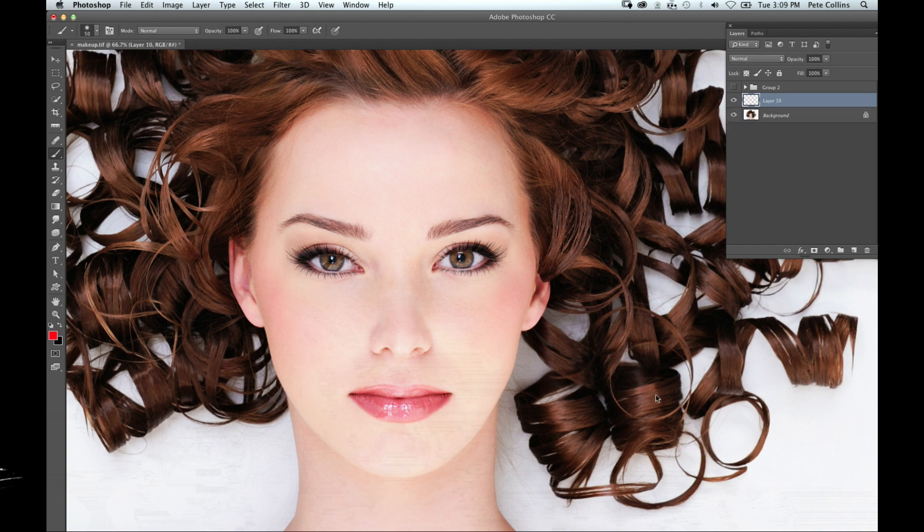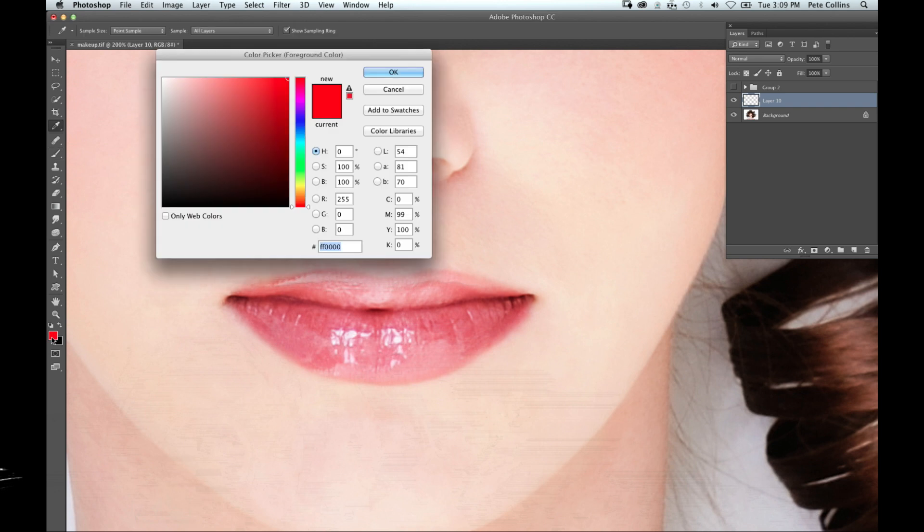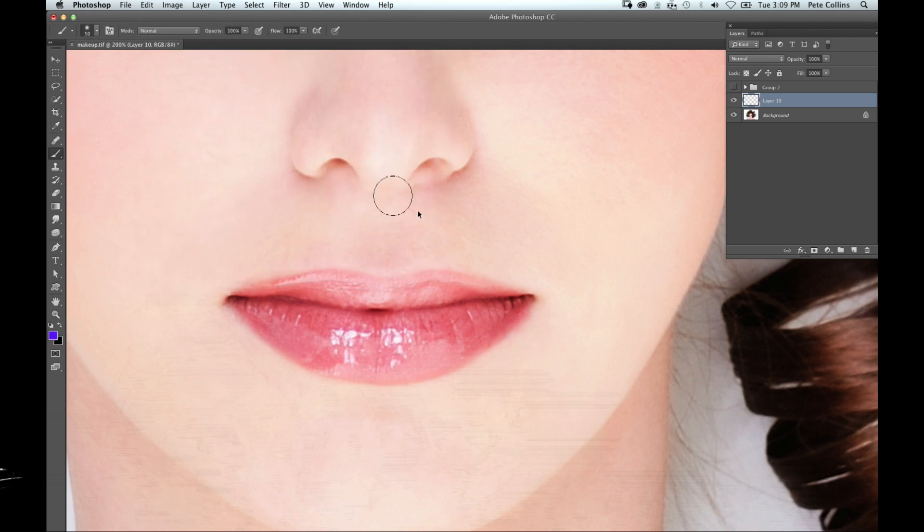This might be somebody you did a photo shoot for and they wish they had done their makeup, or maybe they're not great at it and don't have someone to help. This is a way to juice up their makeup. First, create a new layer. Let's start with the lips — I want to give them an extra burst of color. I'll choose a color and change the blend mode to soft light, and as I start to paint it's blending and merging as if I'm coloring the paint right across the lips.